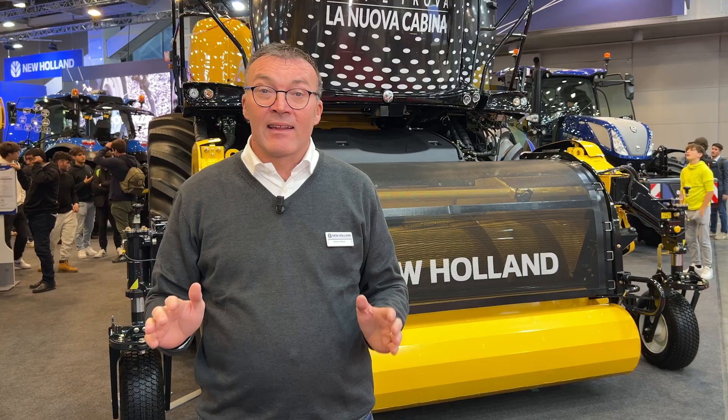The customers are super happy, they are getting out from the machine and saying wow, that's the machine I want. Come to visit us at New Holland stand here at SIMA 2024.